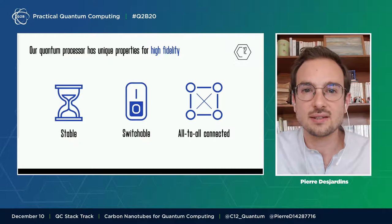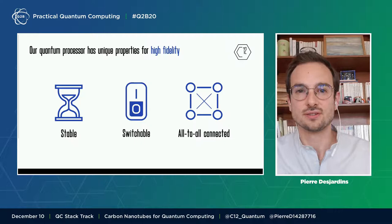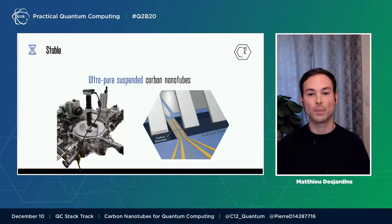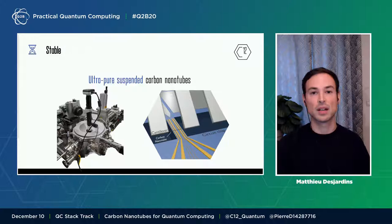Last, all-to-all connectivity: any qubit can be coupled to another qubit on chip. To reach stability, we have selected an isotopically pure material. Carbon nanotubes can be grown with less than 0.1% nuclear spin. This eradicates one of the main sources of decoherence for spin qubits. A unique advantage is that carbon nanotubes can be suspended over a semiconductor chip, decoupling the qubit from the noise of the substrate.